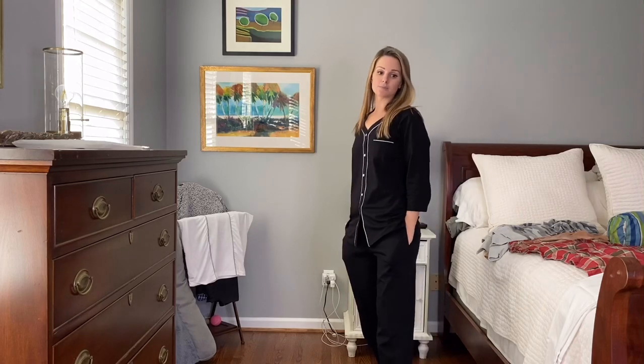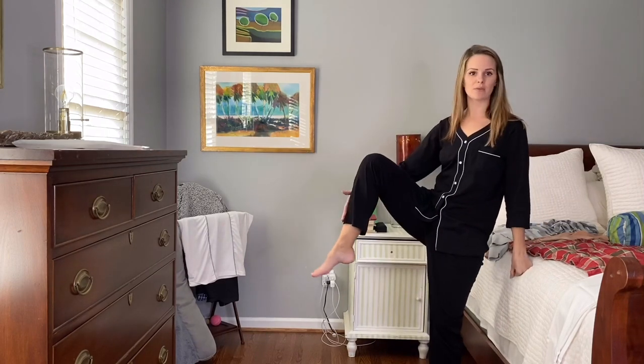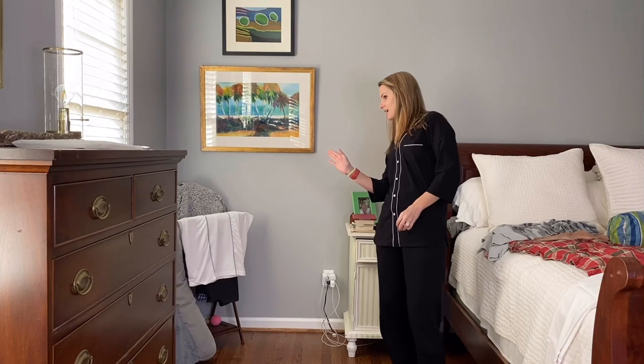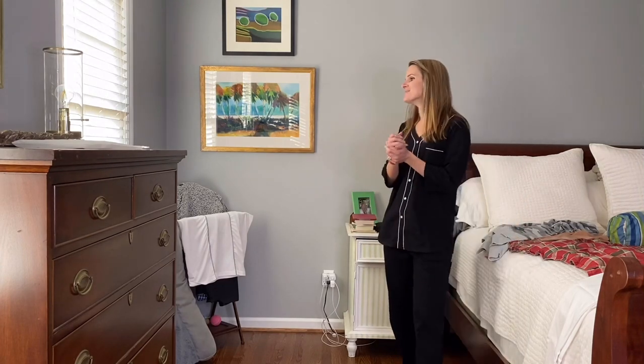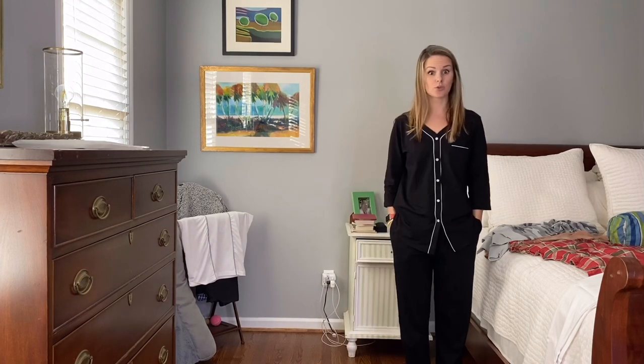I have very long legs so typically I get things in long, but they do not have the option of long. With these, they're not — I mean, typically with my pajama pants I wear more cropped things anyway, just because I don't want them dragging on the floor. So if you are super tall or have super long legs, these are a little on the short side. But for me personally I typically wear pajama pants a little on the short side so they're not dragging on the floor. Just be aware if you have long legs or are super tall, they don't offer a tall option.